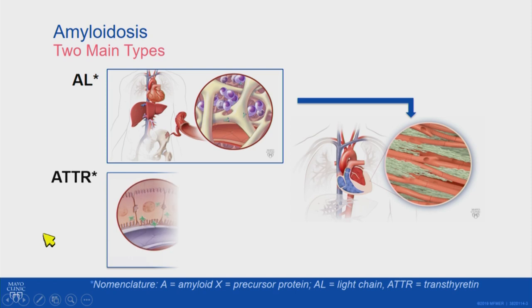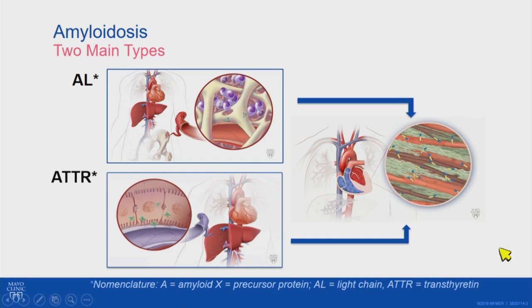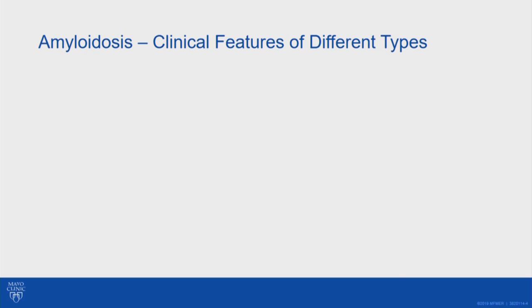When we think about AL and TTR affecting the heart, they both make the heart thicker than usual because the amyloid fibrils deposit between the cells of the heart, making it harder to pump and much less elastic. Some of the circulating light chains and other subunits in TTR amyloid can also be hard on the heart and make the heart muscle not work properly.